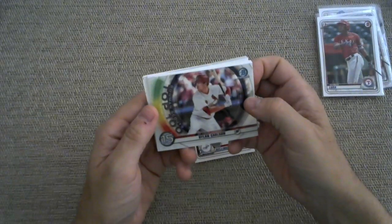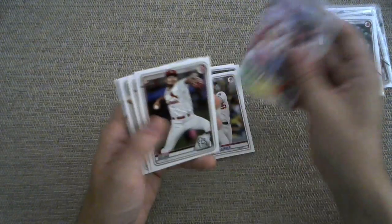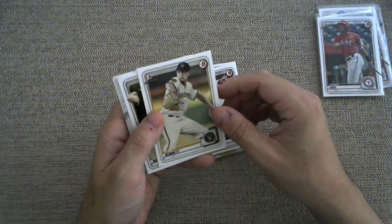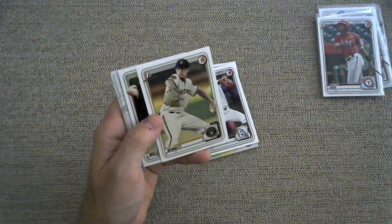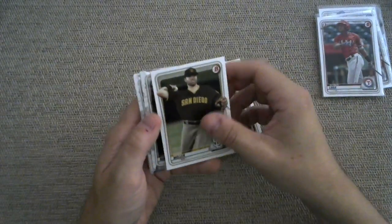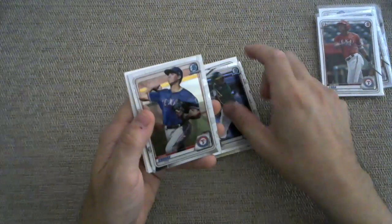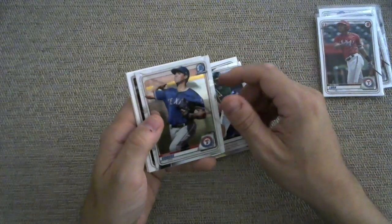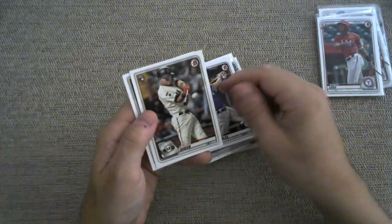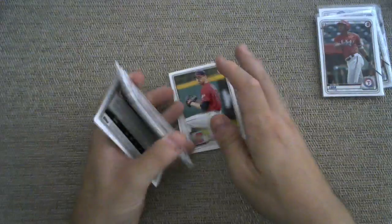Dylan Carlson — Top 100, he made some appearances as well. Álvaro Seyes, First Bowman — I apologize for the pronunciation, Álvaro. Nick Bennett. Owen Miller. Chrome of Jorge Mateo. Chrome of Hans Crouse. Nick Solak rookie card. Mauricio Dubón. And a Michael Baez.